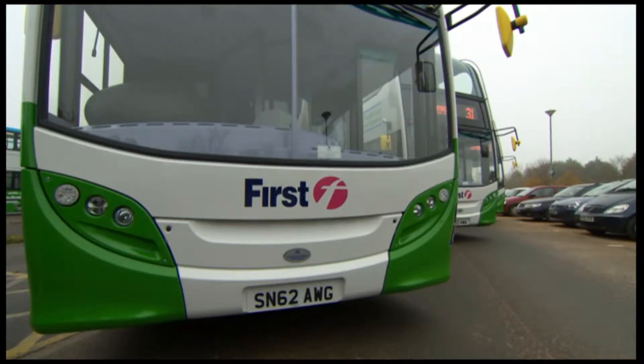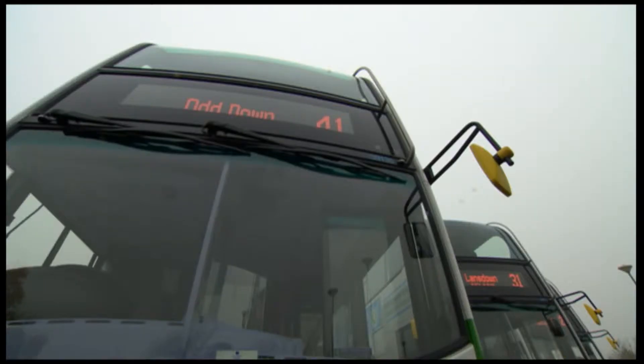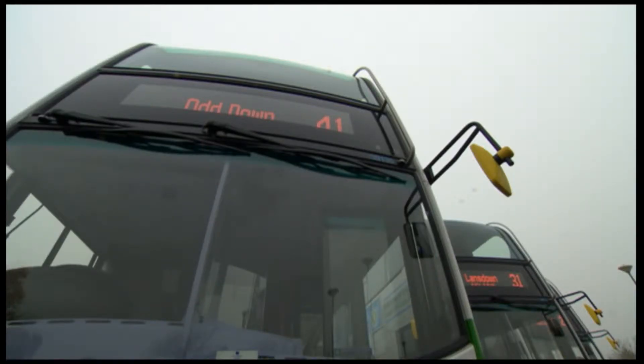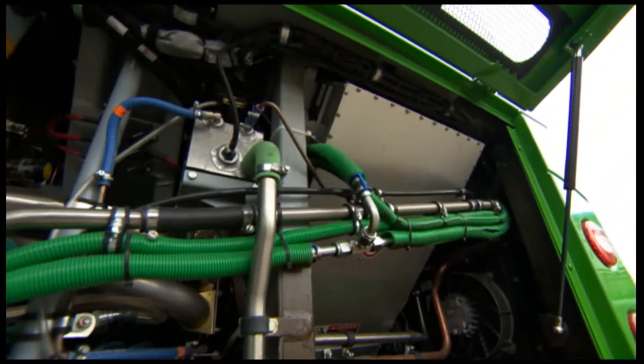They're big and they're green, and Bath is the first place in the southwest to get these part-battery, part-diesel powered buses. Being 30% more efficient than regular buses, the contractor First Group, which will operate them, is certainly very proud of them and their technology.